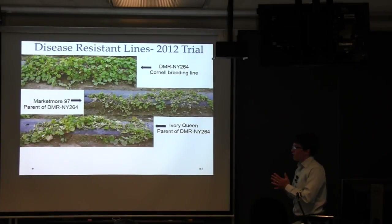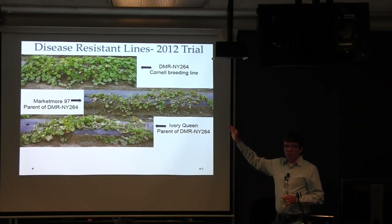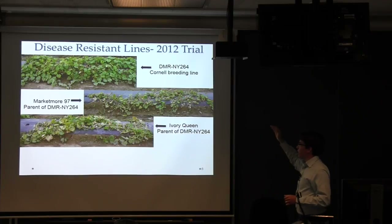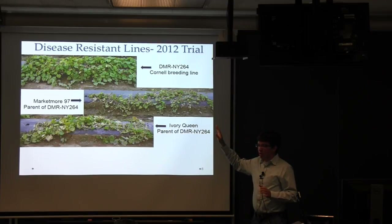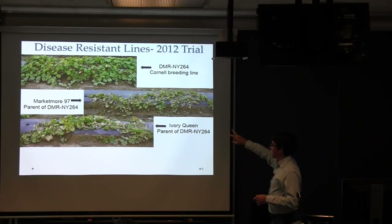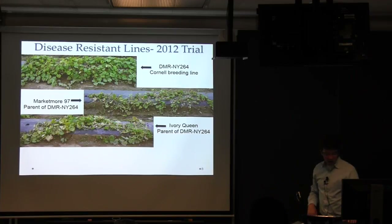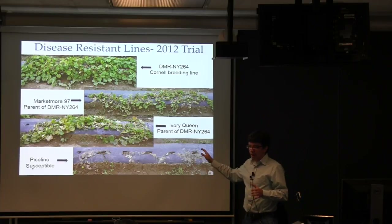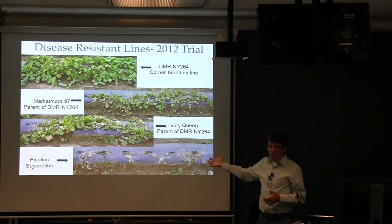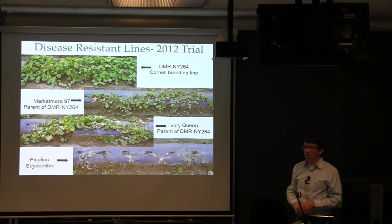By 2012, we had lines ready to trial. Our top breeding line, DMR NY 264, stayed green all the way until frost and produced fruit all the way until frost — doing better than its parents, which eventually died during the season. Compared with our susceptible check, Piccolino, which died almost right out of the gate, this is very typical of a lot of cultivars growers were growing. You just whisper the words 'downy mildew' and they wilt.